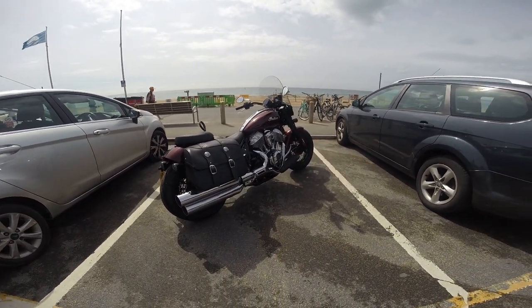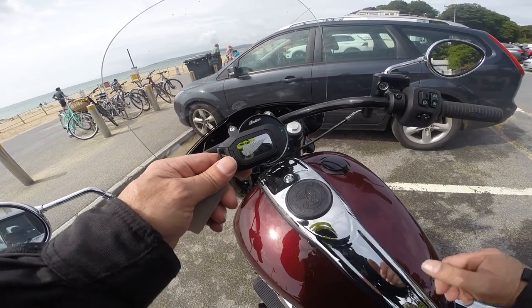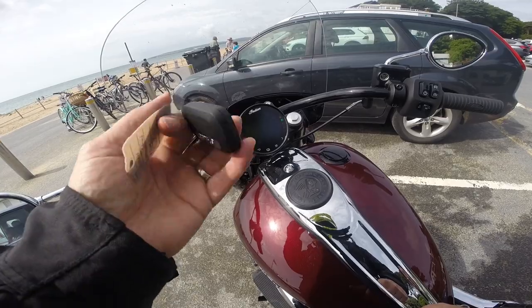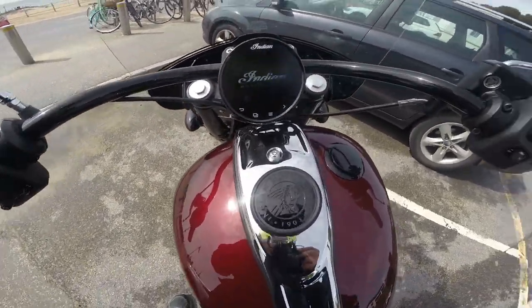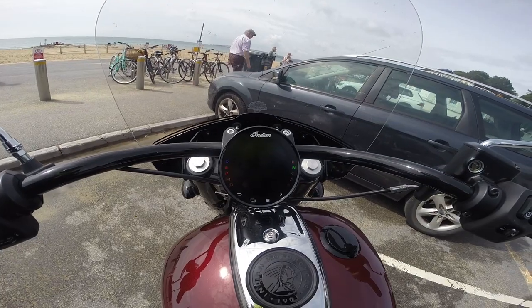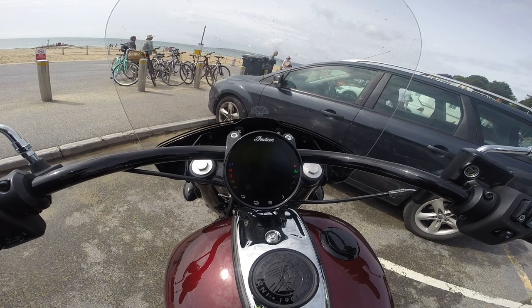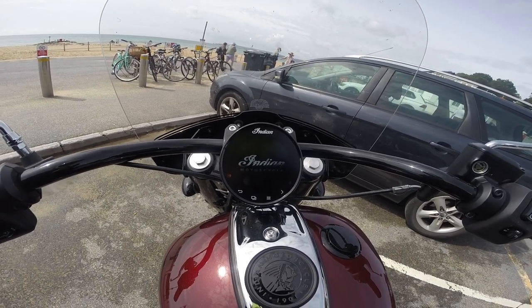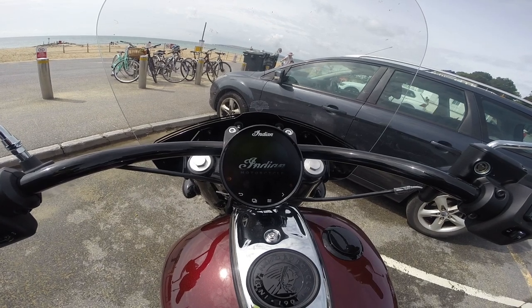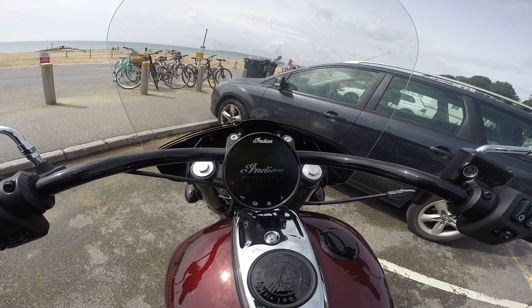Let's see how this behemoth rides. The Chief is now keyless — this little fob hides somewhere in your pocket, don't lose it. The Indian TFT is integrated into this round dial. You've got thunder and lightning graphics, and it's loading.